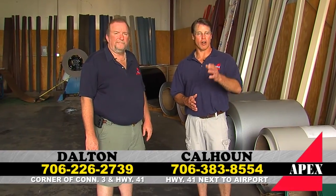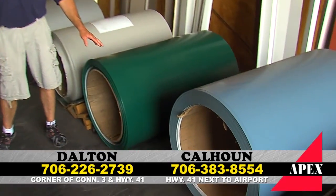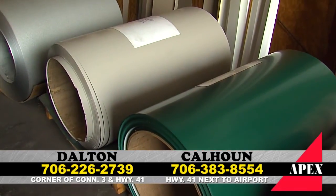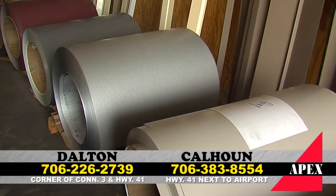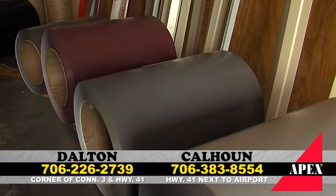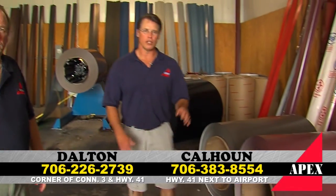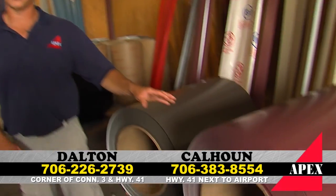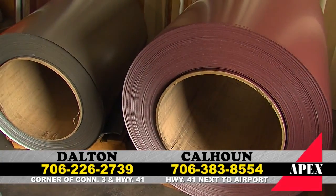Apex is your one-stop source for all your metal roofing needs. Here at Apex, it all starts with a great quality coil. We use all Energy Star rated paint systems, all American made steel. 18 colors to choose from — we have whatever color you want. But it's only as good as the material you use, and we use only first quality materials here at Apex. Good heavy 29 gauge steel, and of course, if you've got good quality product, that's only as good as the machine you have to make it on.